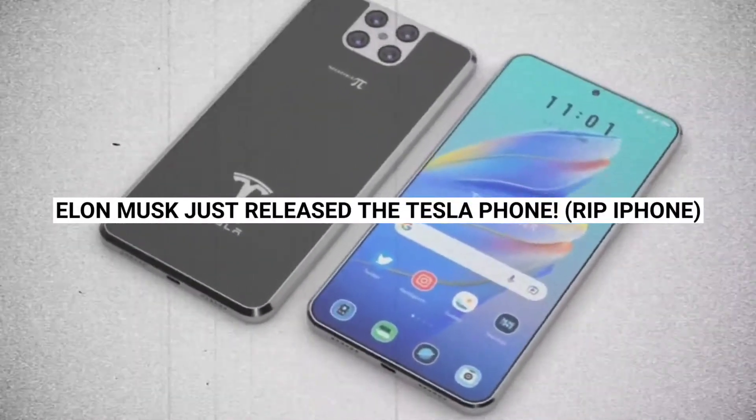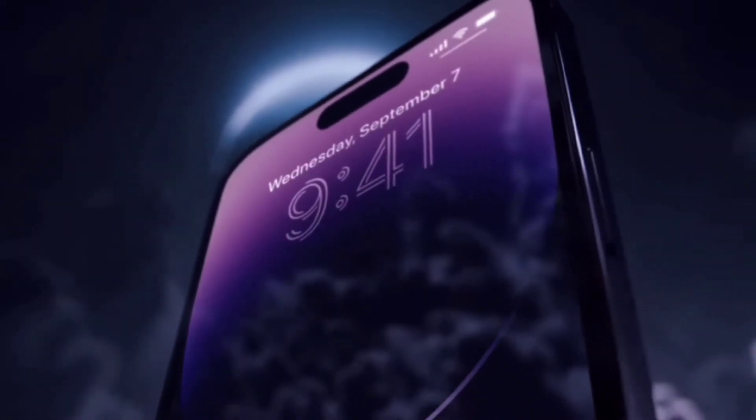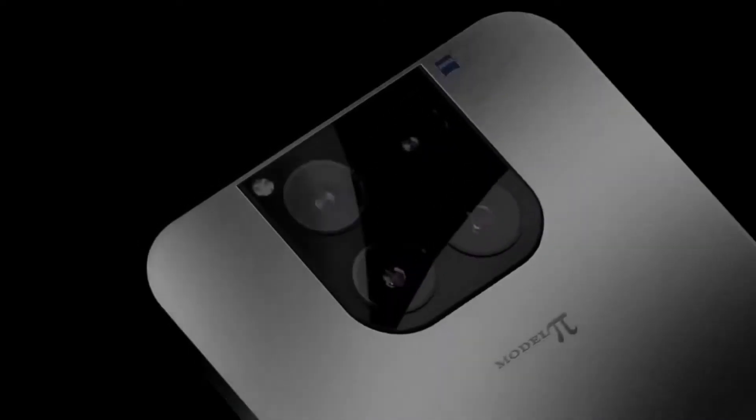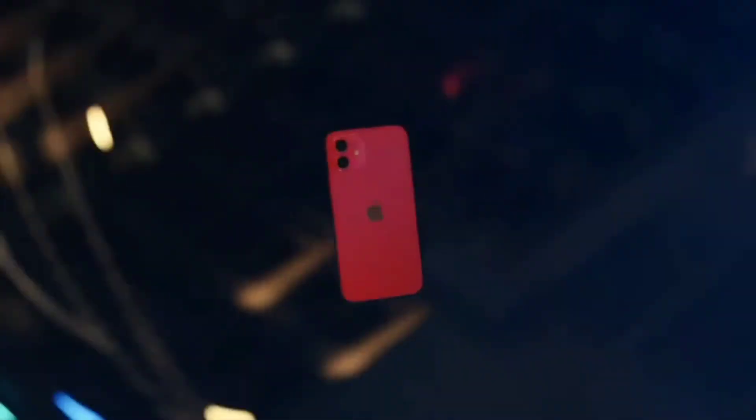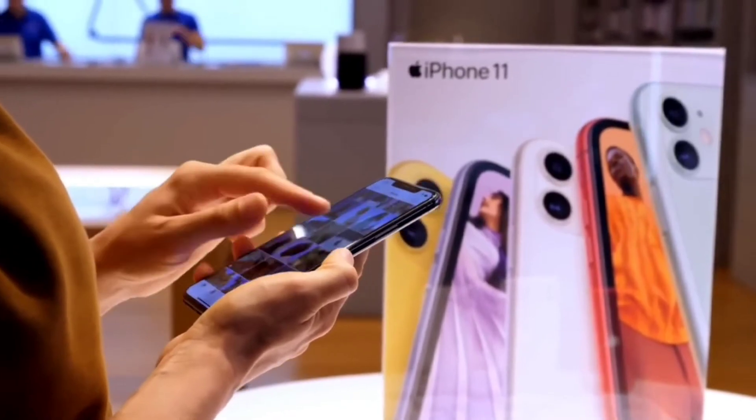Elon Musk just released the Tesla phone — RIP iPhones! You must be excited about the new iPhone 14, but in this video I'm going to introduce you to a phone that is far better than the iPhones. Elon Musk just released a Tesla phone, which beats the system of iPhones in every single way.